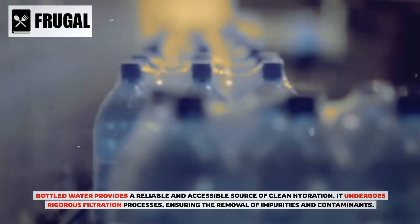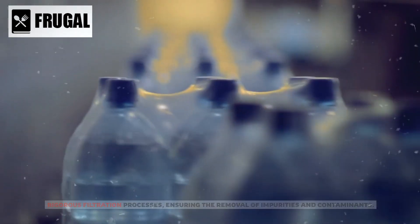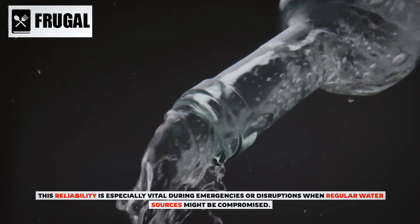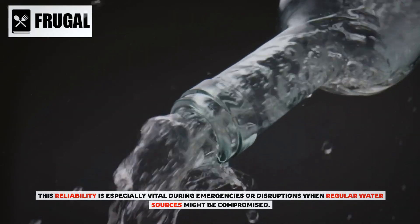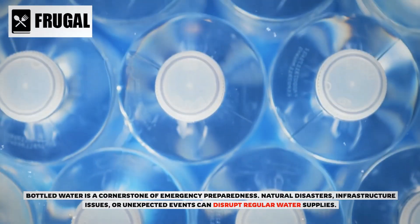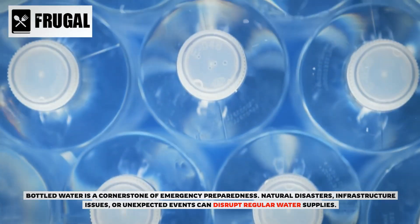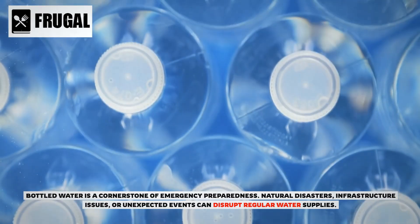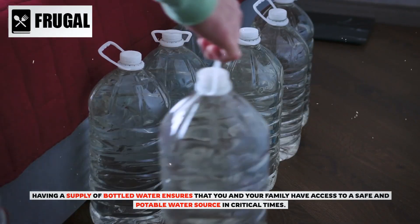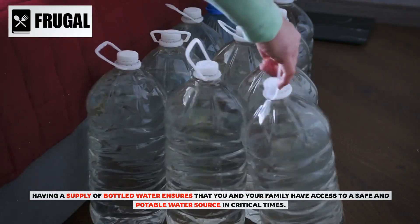This reliability is especially vital during emergencies or disruptions when regular water sources might be compromised. Bottled water is a cornerstone of emergency preparedness. Natural disasters, infrastructure issues, or unexpected events can disrupt regular water supplies. Having a supply of bottled water ensures that you and your family have access to a safe and potable water source in critical times.